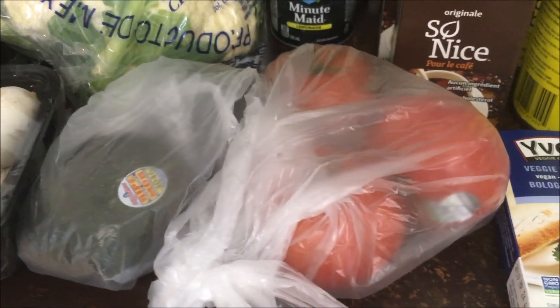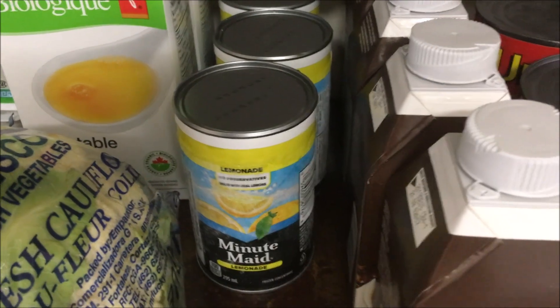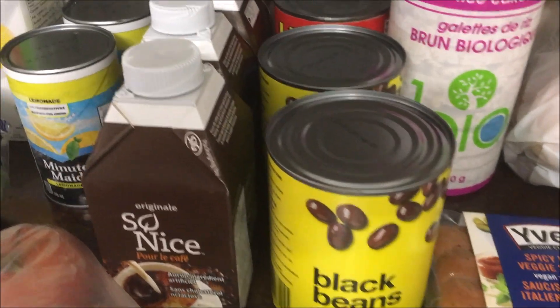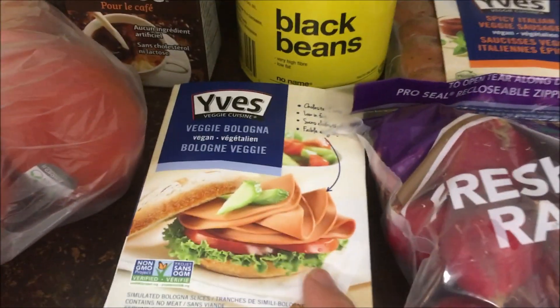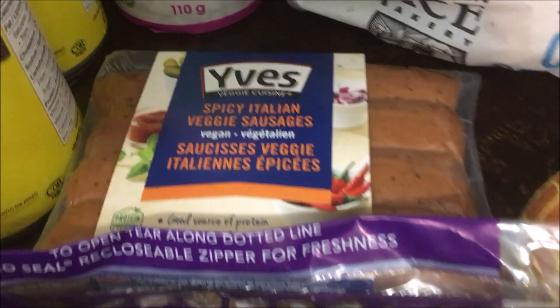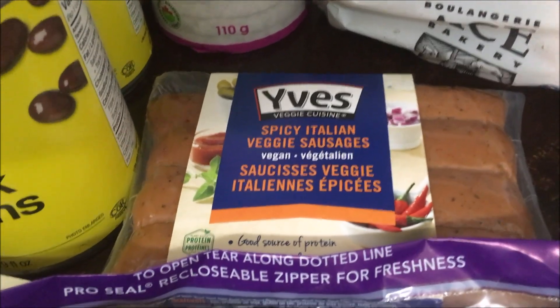Got a couple of avocados and some tomato. We got some frozen lemonade mix, some coffee cream, a couple cans of black beans and pinto beans. We also picked up some Eve's brand vegan bologna and this spicy Italian sausage — I'm gonna do a little something with that.